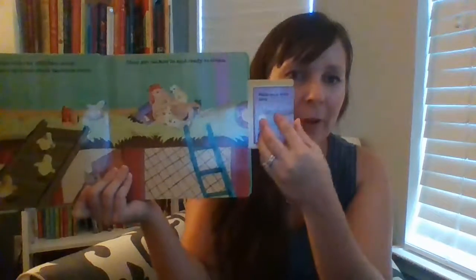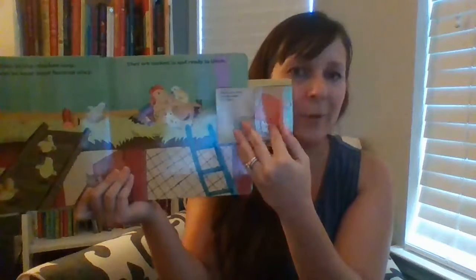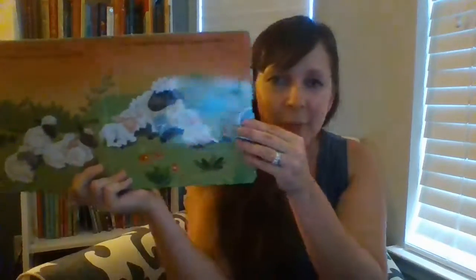The Night Night on the Farm book is so fun and so interactive. Each page has a mini board book that you can pull out to help the animals on the farm go to sleep. So each page has one — there are actually four mini books throughout the book to be able to read to those animals. We also have a new one called Night Night on the Town that could be a big hit for your readers as well.